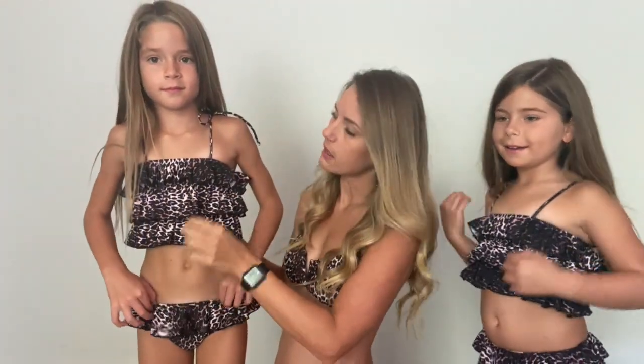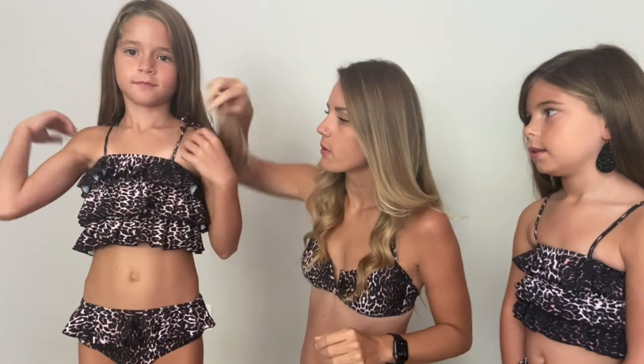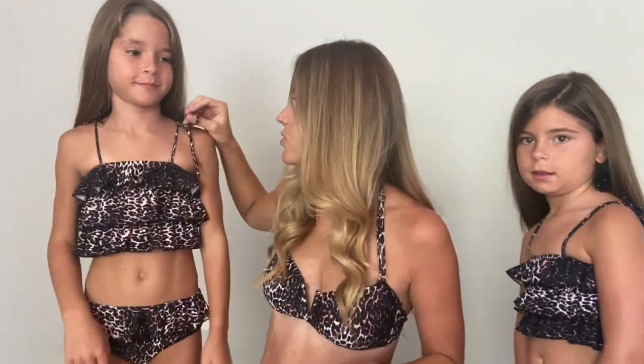The bottoms have this adorable ruffle that goes all the way around, and then there are one, two, three layers on the top, and hers are tied in the back. You can tie them wherever you want — Pace's are tied on her shoulders. You can tie them anywhere, probably even right here in front, which might look super cute. I love that you can tweak it to your own style and taste, which as you can see they have done on their own.